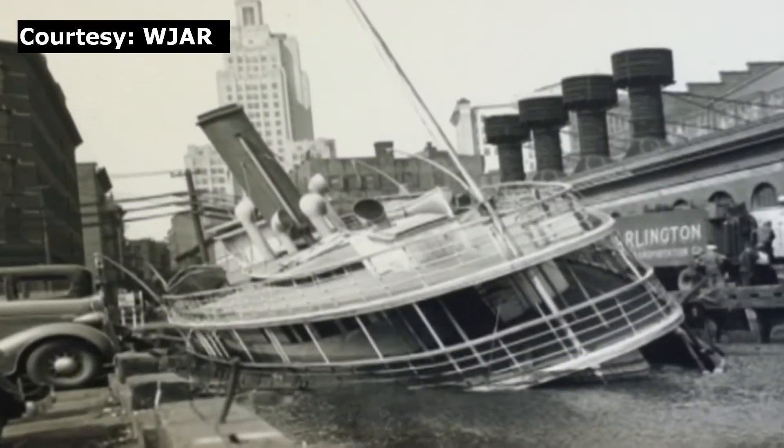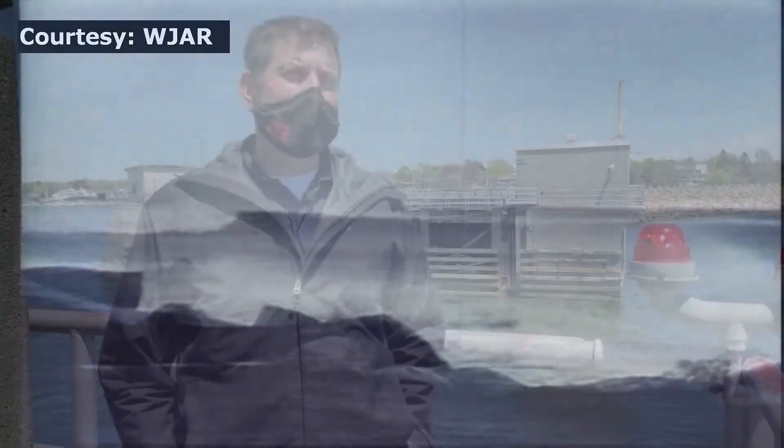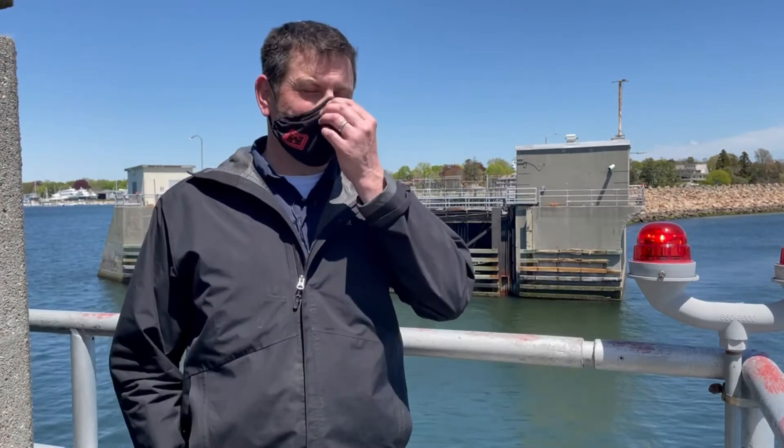Lawmakers passed legislation during the 1950s to curtail the flood threat during future coastal storms. John McPherson with the Army Corps of Engineers explains that Congress, as part of the 1958 Flood Control Act, authorized construction of both the New Bedford and Fox Point hurricane barriers in Providence.